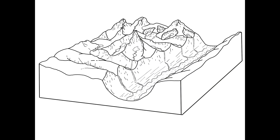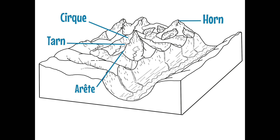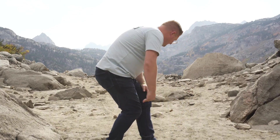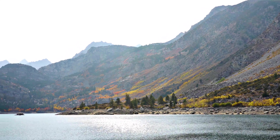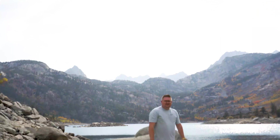So we get to see a couple things today. We're going to be able to see the cirque, the tarn within the cirque, and also some other glaciated features such as arêtes and horns. But the big piece is fall colors — this is the peak time. So come on, let's go. Welcome to my favorite place in the Eastern Sierra, Lake Sabrina.